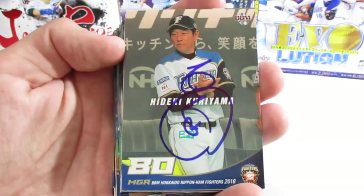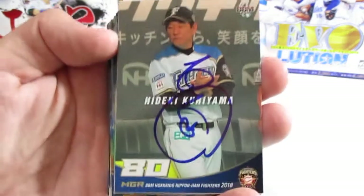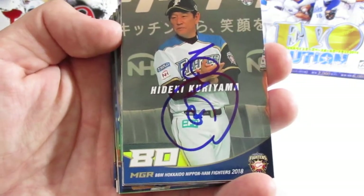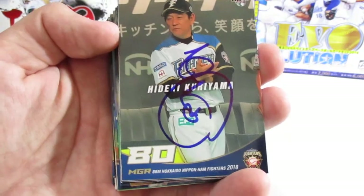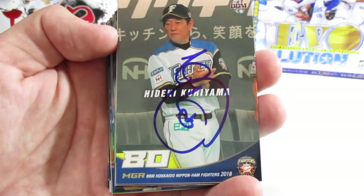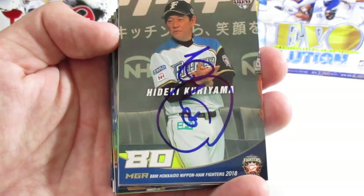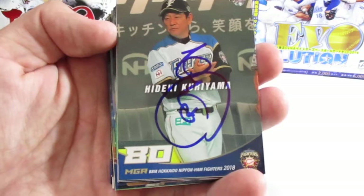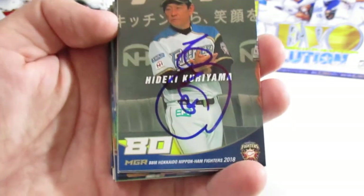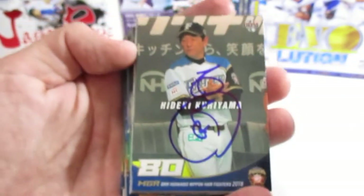Today I have another autograph wrap-up video, but this one will be a little different than the normal videos because I have some Japanese baseball cards. The Hokkaido Nippon Ham Fighters came out to Arizona this year for their spring camp — they've actually been coming out for quite a few years, but this is the second year in a row they've used the Diamondbacks spring training facility. They play in the Pacific League of Nippon Professional Baseball.